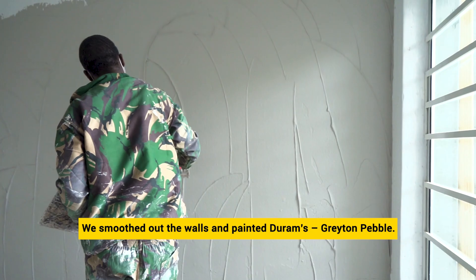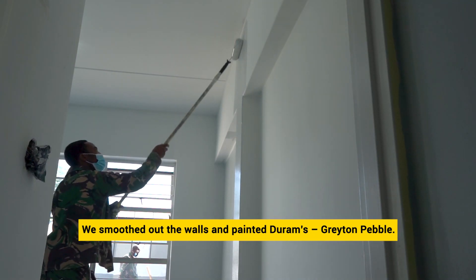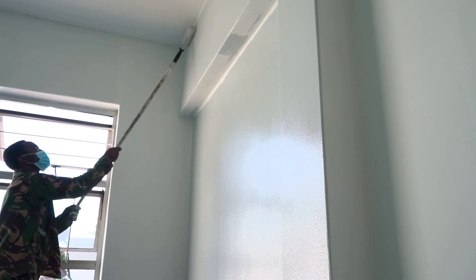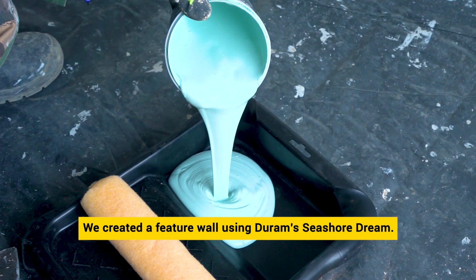We smoothed out the walls and painted Durum's Eye for Colour, Grate and Pebble on three walls. We created a feature wall behind the bed using Durum's Seashore Dream.